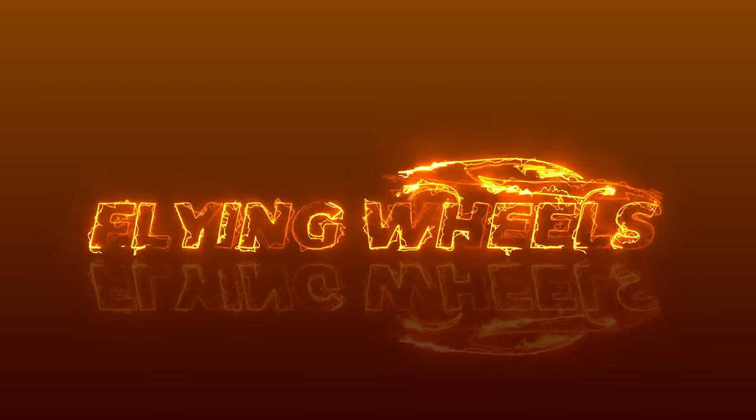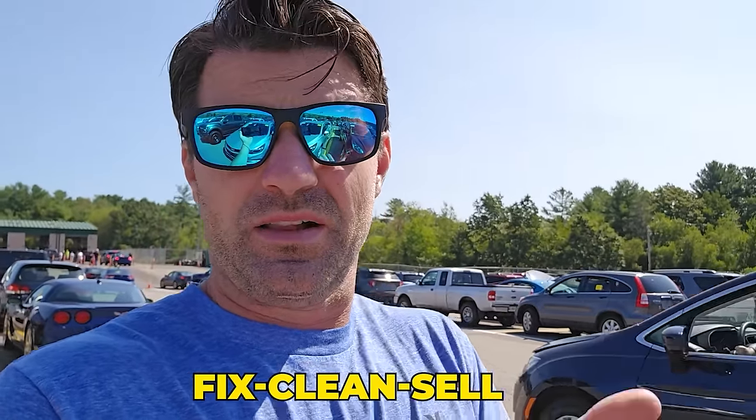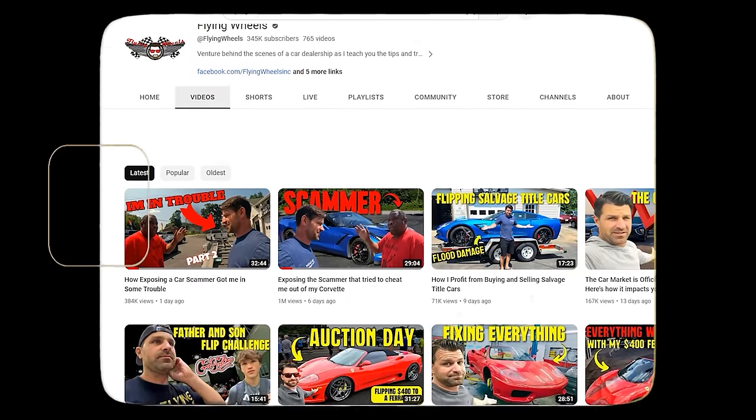My name is Craig from Flying Wheels. Today is my most favorite day of the week — auction day. I love coming to dealer auctions. I have a dealer's license and access to the auction. I buy cars to fix, clean, sell, and run the business. In between time, I make YouTube videos and I have fun making them.